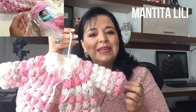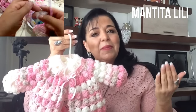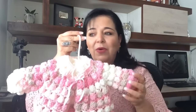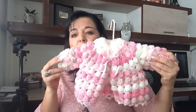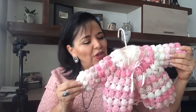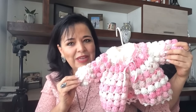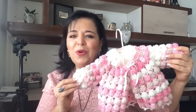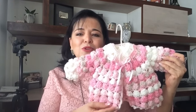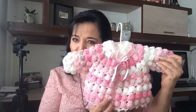Si ustedes van a ser abuelitas, o van a ser tías, o van a ser mamás, o van a tener que hacer un regalo para un baby shower, háganlo, hermosas. Está muy bonita la chambrita. Es con los estambres de Alicé, que son estambres muy bonitos. Estambres para bebé no van a encontrar algo más bonito que esto. Aparte de suavecitos, son estambres que no sueltan pelito, especiales para los bebés.